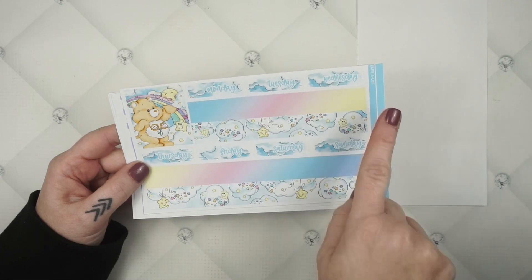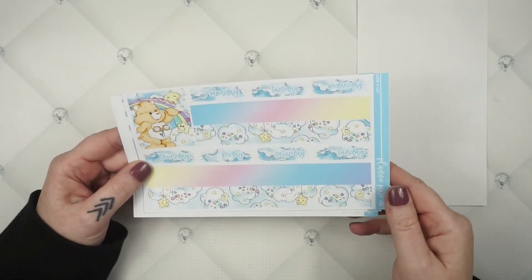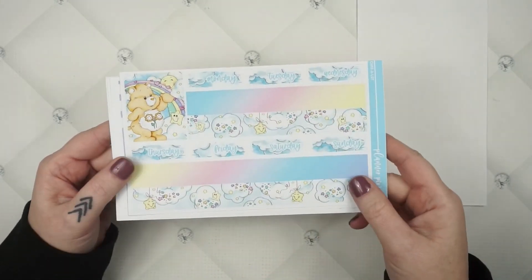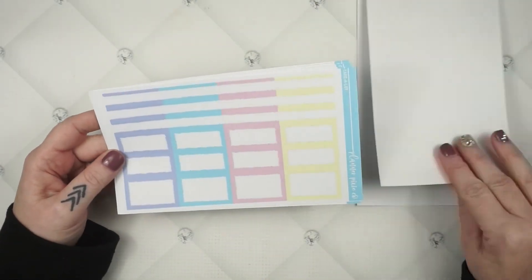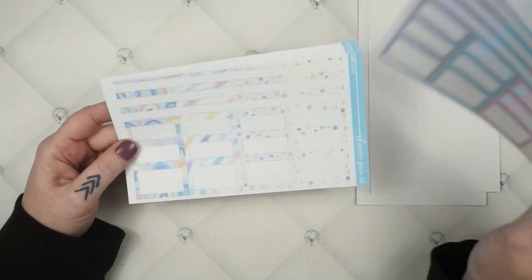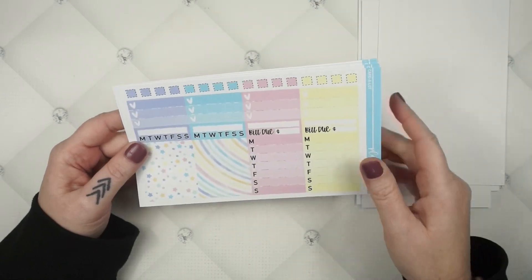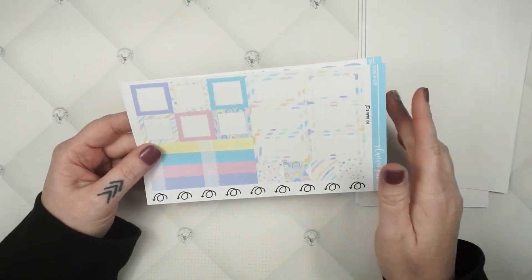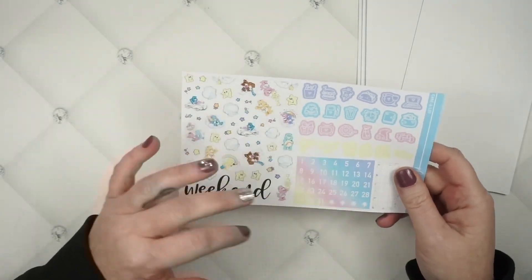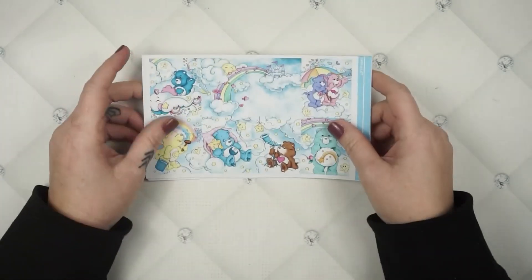Here's what your bottom washi looks like — there's Friend Bear in an ombre design. I pretty much made this bottom washi myself — I added all the clouds and little stars. You've got clouds for your date covers too. I had to go with pastels; you can't do Care Bears without pastels. The patterns are super cute, plus your glitter header sheet, specialty sheet, and deco sheet featuring mostly the characters, stars, and clouds.